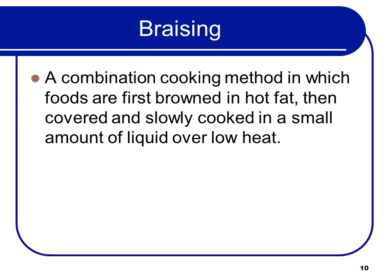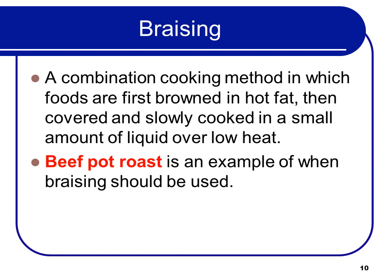Braising is a combination cooking method in which foods are first browned in hot fat, then covered and slowly cooked in a small amount of liquid over low heat. Beef pot roast is an example of when braising should be used. So a test question might ask: what's an example of a product you would use braising for? The answer would be beef pot roast.